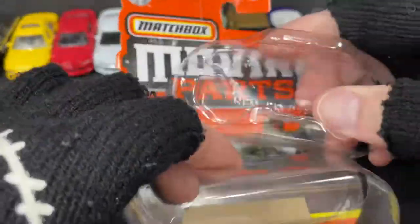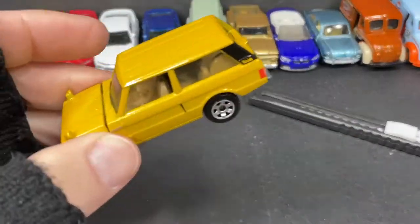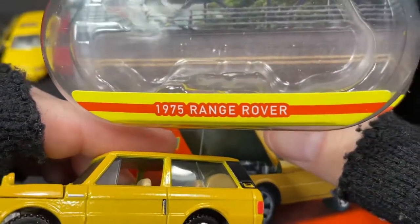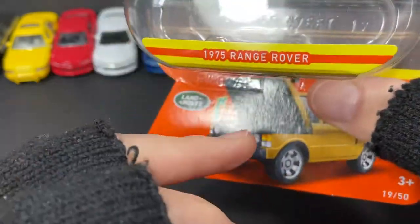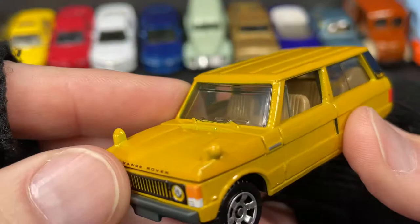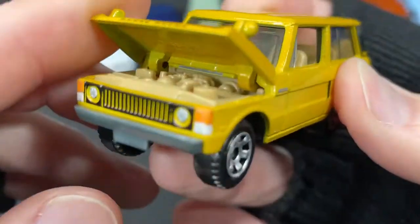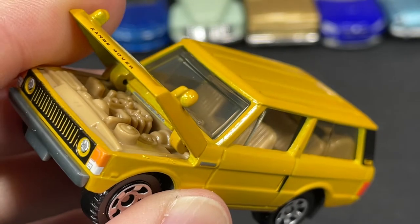Let me put this back so I know where it goes. Check this out — this one is a Land Rover, and right there is the name: 1975 Range Rover by Land Rover. The moving part is the front hood right here, and let me bring this up a little closer.